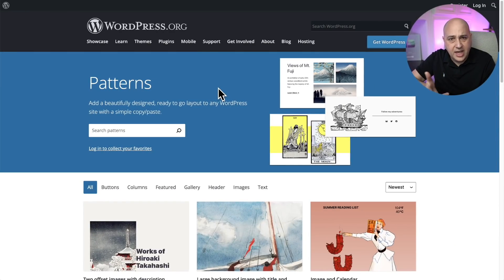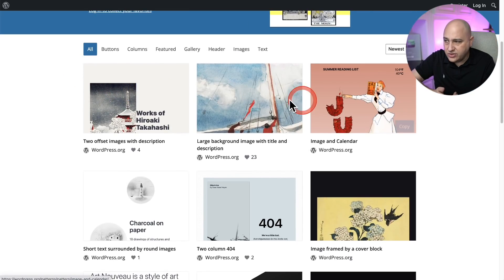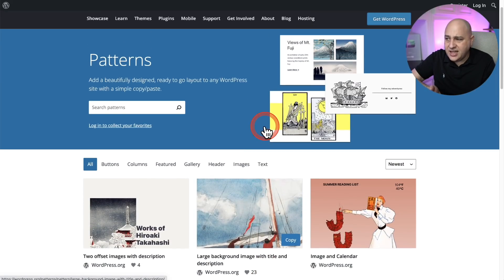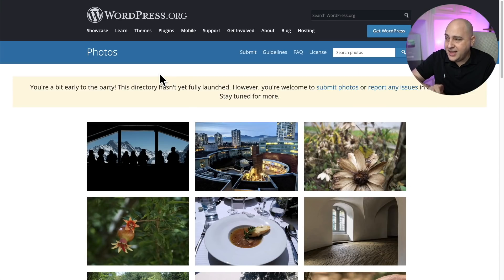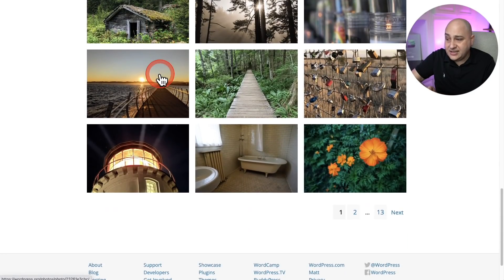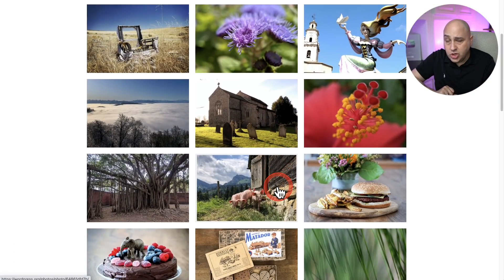First, we'll go over two interesting things that might be minor. Number one is on the WordPress website — you're going to see a new pattern directory. I don't think it's been fully released yet. These are different patterns and designs that you can literally copy and paste from here directly into your website. They're very opinionated designs though, so I don't personally have a lot of plans to use this. However, the other one is really cool — a photo directory filled with user-submitted photos that you can use on your WordPress website. The photos are piling up and there are some really good ones in there.